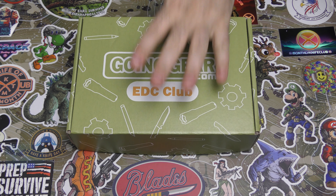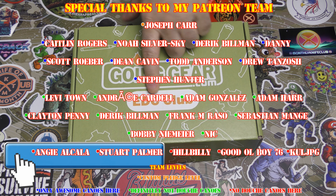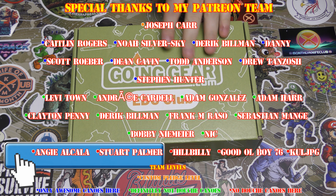Hey guys, I'm back. I've got one of my favorite boxes every month right here, the Going Gear EDC Club.